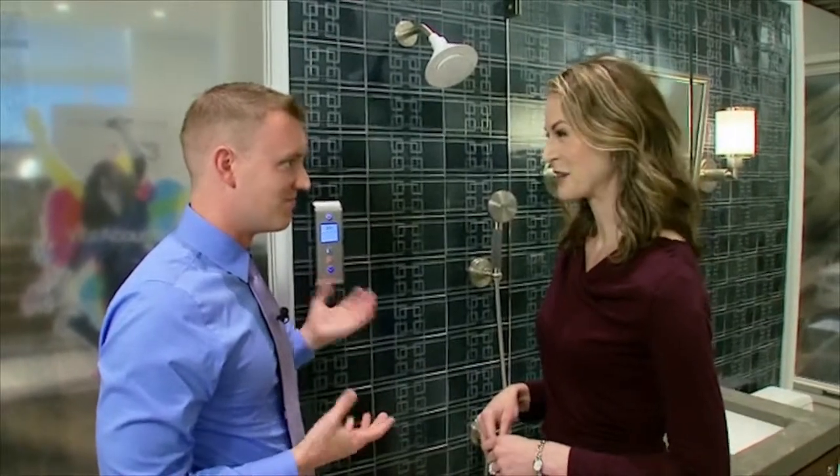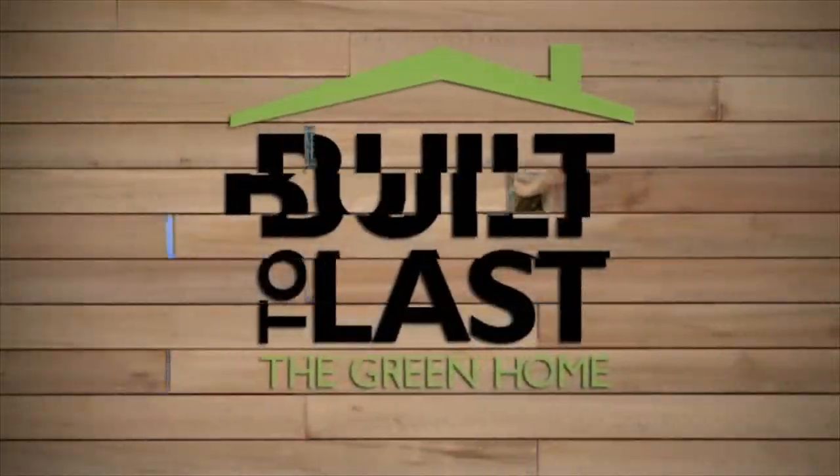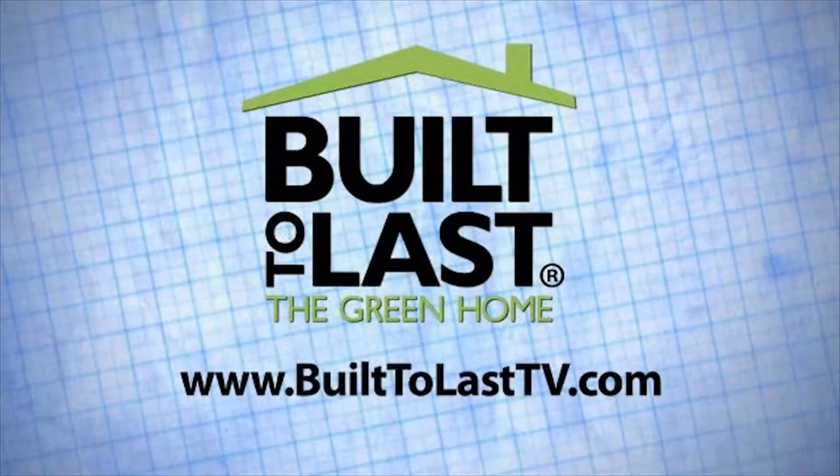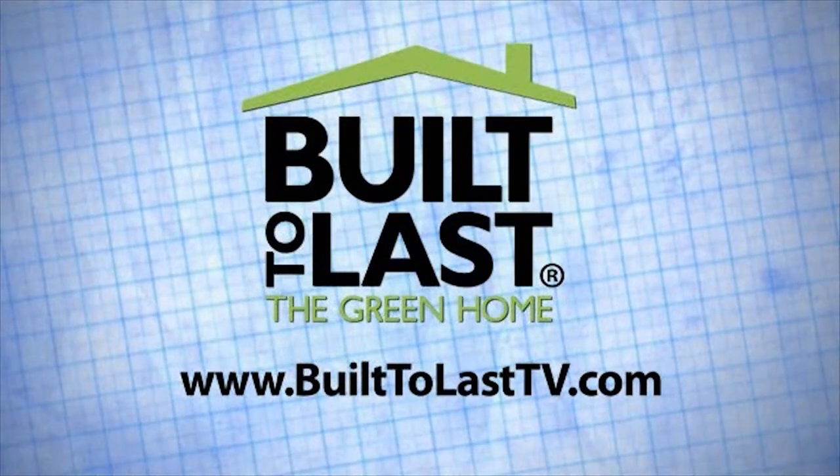These products are amazing. Thank you so much for showing us what's possible in water savings. Visit the Built to Last website to learn about these topics and more.